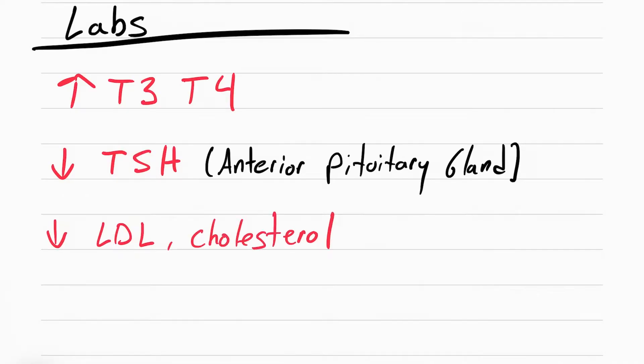The last labs to mention are LDL and cholesterol, which go down because T3 and T4 are up. Think about it — T3 and T4 control metabolism, so if your metabolism is high, your cholesterol is going to be low.